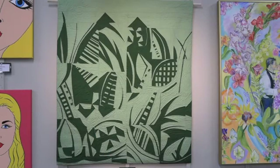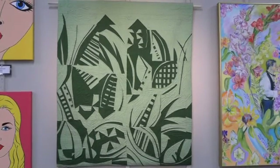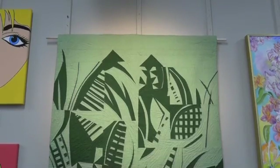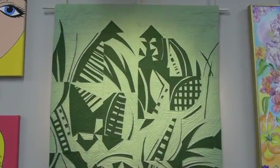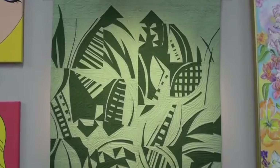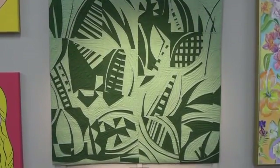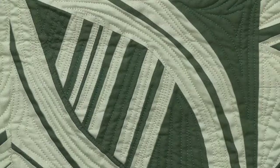Diane Westpizer has created a beautiful wall hanging titled Botanical. Botanical is an improvisationally pieced quilt started at a workshop with Irene Roderick. The quilt starts without a final plan and is formalized one block at a time in response to the previous block. The result is this spectacular piece with quilting that follows the leaves and gives them greater dimension.